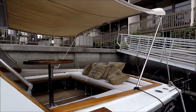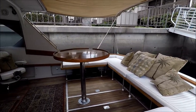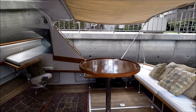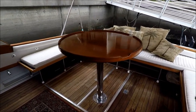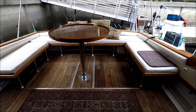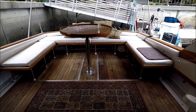Using dock steps, you can easily step aboard. You have an overview of the cockpit — notice the wide open expansiveness of the cockpit.